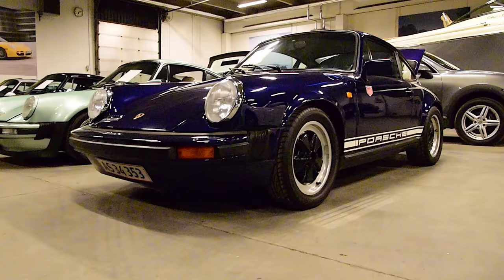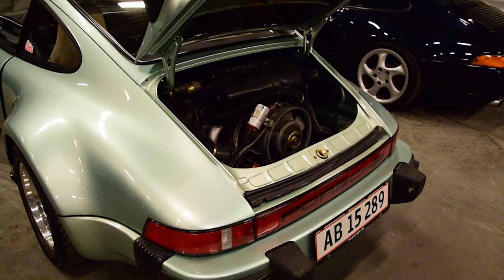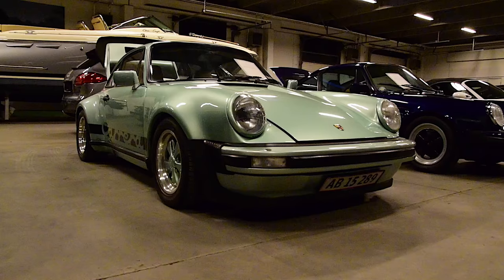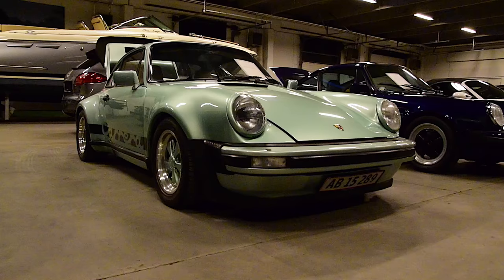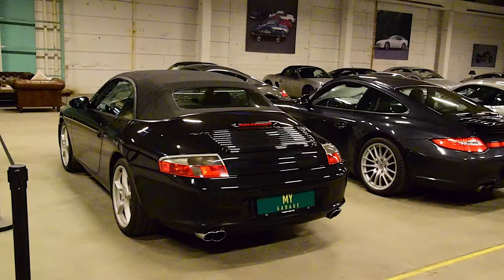Look at this — blue with a violet purple sort of color. But this light green looks even better than the blue one. It seems there are no limits when it comes to ordering a Porsche and choosing a color.